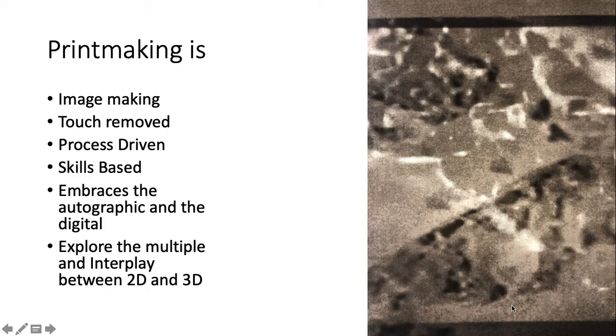It's a skills-based course. We're going to teach you the skills in printmaking, and that is going to encompass a whole variety of different image making processes. The course embraces both the autographic and the digital, the handmade as well as photography.